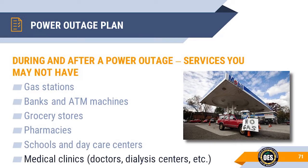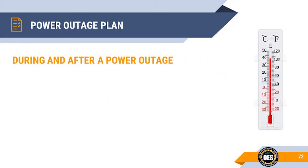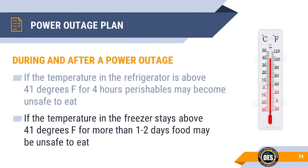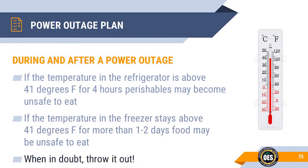Medical clinics such as doctor's offices, dialysis centers and possibly urgent care centers may not have backup power. Keep an eye on your refrigerator and freezer temperatures — remember 41 degrees Fahrenheit. If the refrigerator is above 41 degrees for four or more hours, the perishables may not be safe to eat. If the freezer stays above 41 degrees for more than one to two days, food may be unsafe. Food poisoning isn't worth trying to save a few dollars — when in doubt, throw it out.